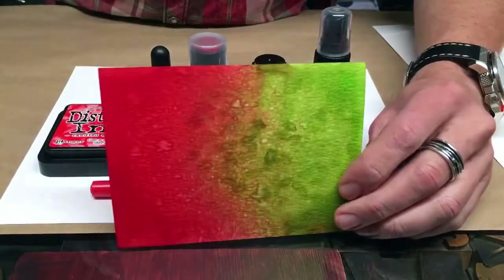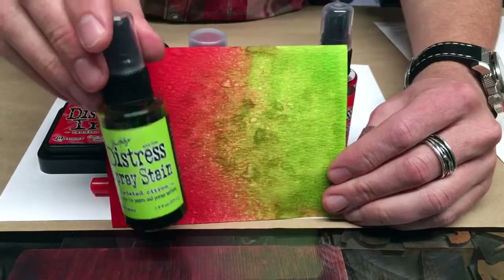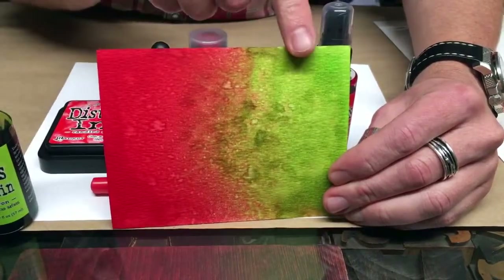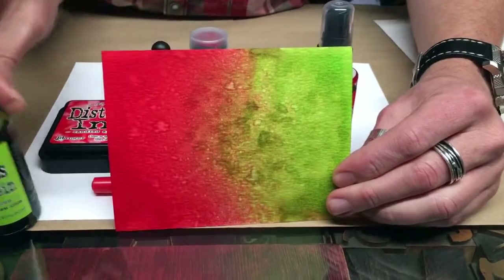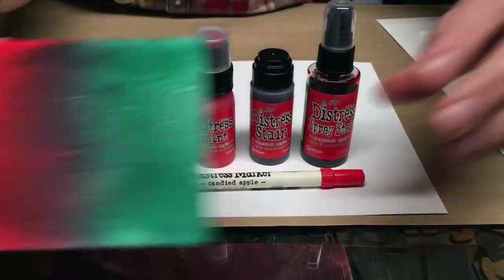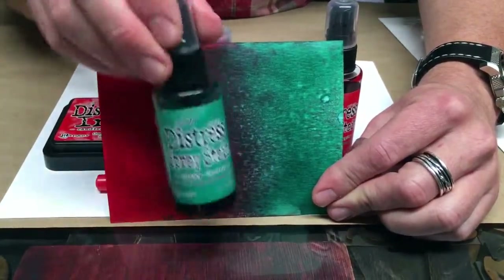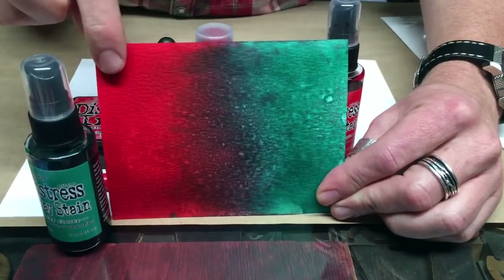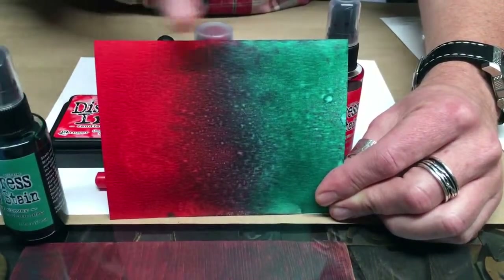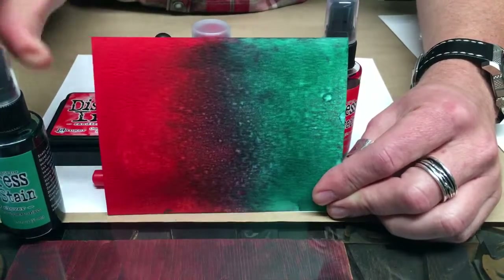Then I mixed it with a little Twisted Citron. I really wanted to see something bright and festive — Twisted Citron with Candied Apple gives a nice punch of bright green. But of course, I needed to compare it to last month's color, Lucky Clover. I knew the blend in the middle would be very dark and muddy, but it's still a great color. I might not blend these with the spray, but I might use the inks to stamp with to create a nice festive balance.